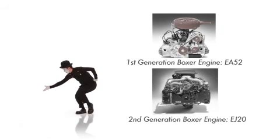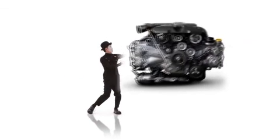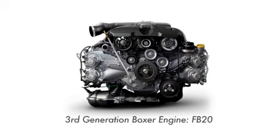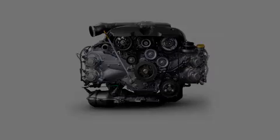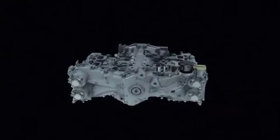44 years on, development of the third generation Boxer Engine was complete. Above all, the new Boxer Engine is environmentally friendly. The engine is capable of generating impressive amounts of power from a minimal amount of petrol and has a reliable torque curve.